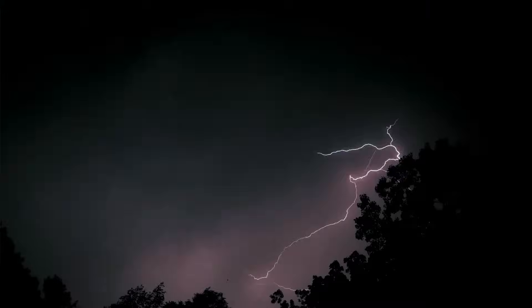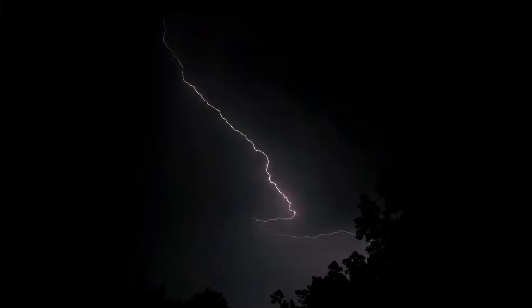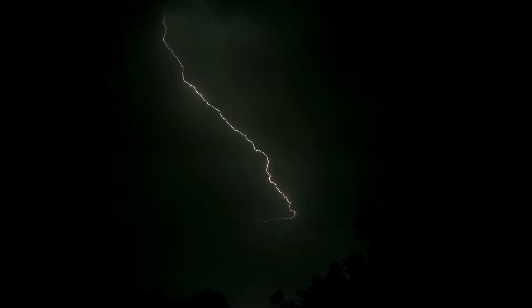Lightning is a bright flash of electricity made by a thunderstorm. Every thunderstorm produces lightning and can be very dangerous. So if you do hear the sound of thunder, you may be in range and in danger from lightning. So what exactly causes lightning?